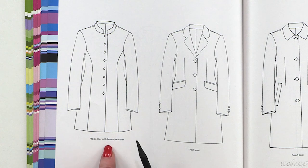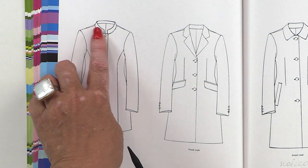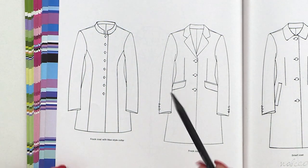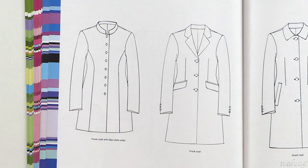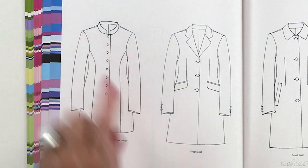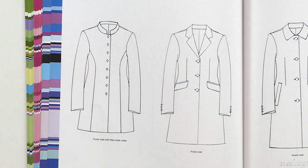The second one is a frock coat with a Mal style collar. Look at this collar stand — it was not drawn toe-to-toe. You can combine this coat with a silk or cashmere scarf or a palatine. It should be visible here. Don't make the collar toe-to-toe as we did a long time ago. Some style lines.